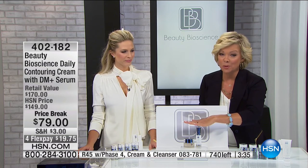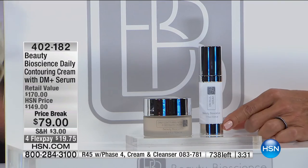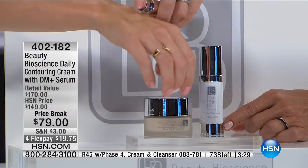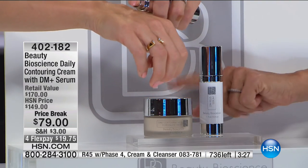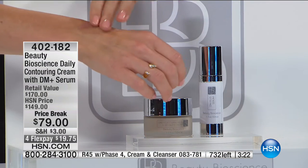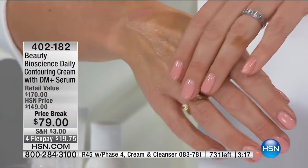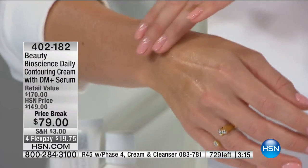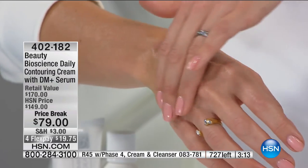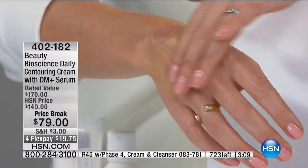It's about 50% off — $70 off tonight. The serum alone is $95 at HSN, and we're giving you the incredible neck and décolleté cream. Evelyn was 120% in. And by the way, the R45 phase four kit is still available at the bottom of the screen — item 83781, also $70 off.